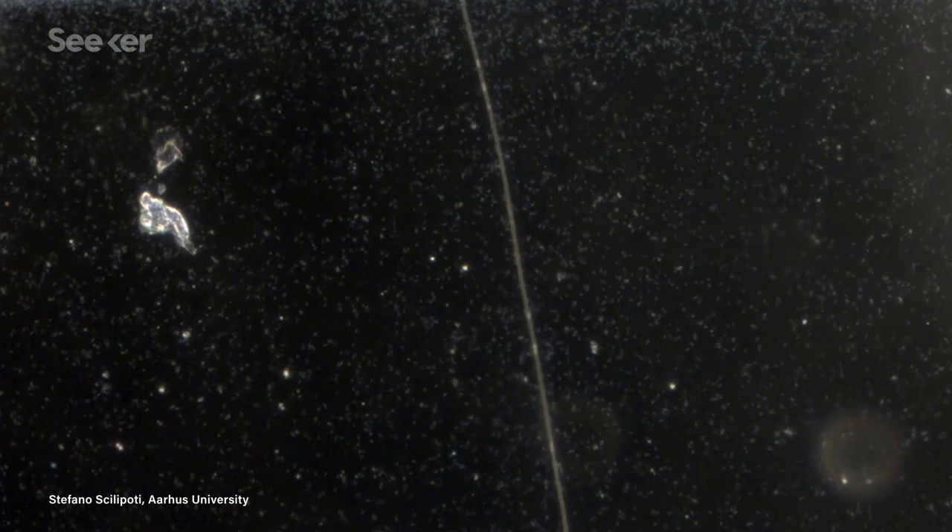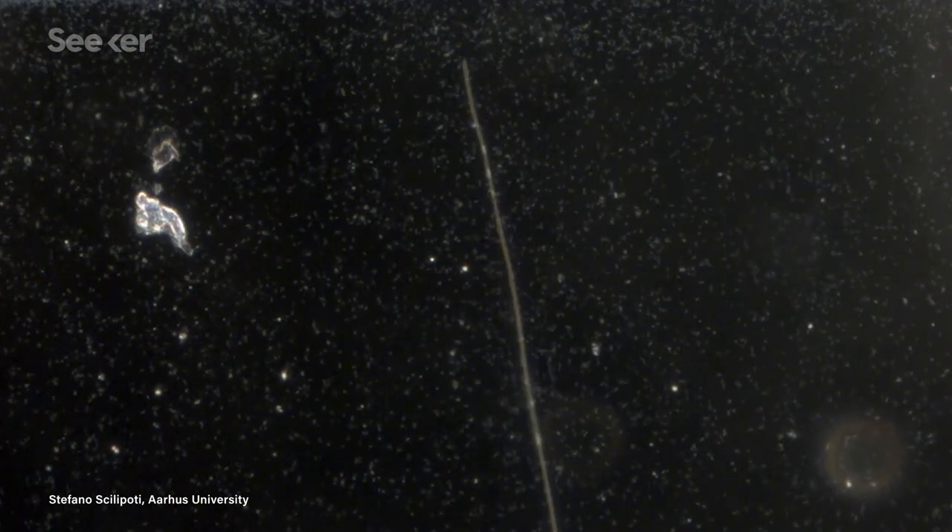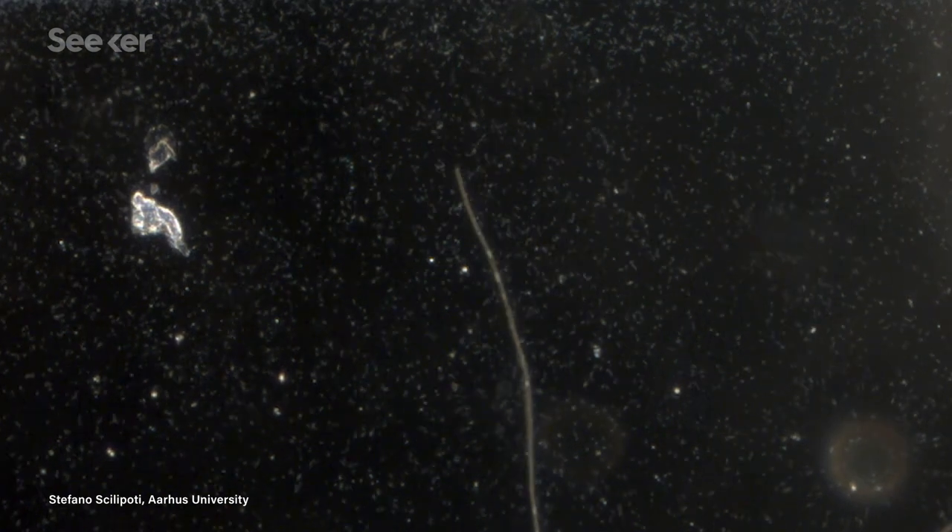Cable bacteria also live in areas with little to no oxygen, like far down in the sediments at the bottom of a body of water. They can connect deep layers of the soil, where there is no oxygen to breathe, with surface layers where oxygen is present. And how they do it is maybe the most remarkable piece of all.